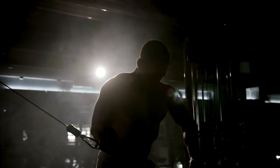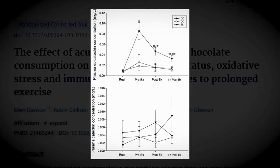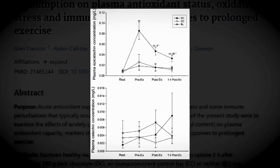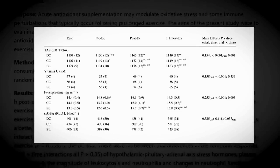Number four: dark chocolate. One study published in the European Journal of Nutrition found that consuming a 100-gram bar of 70% dark chocolate prior to long-distance cycling led to more stable blood glucose levels and lower levels of oxidative stress. Another study found that consuming 20 grams of dark chocolate daily led to a 17% increase in VO2 max.